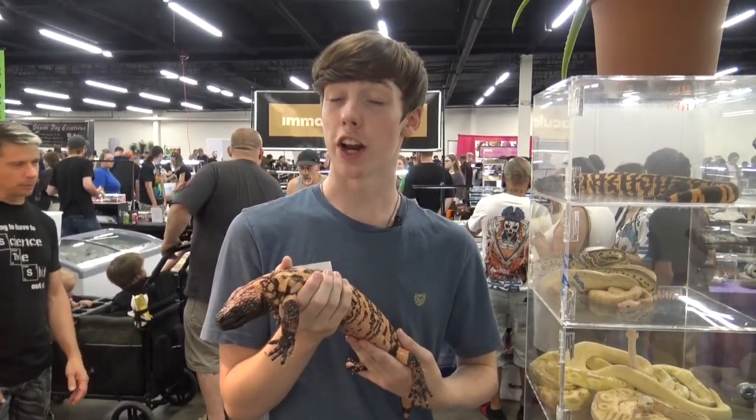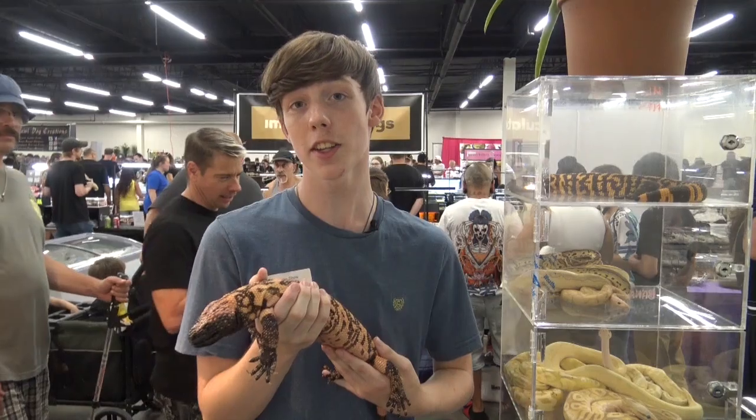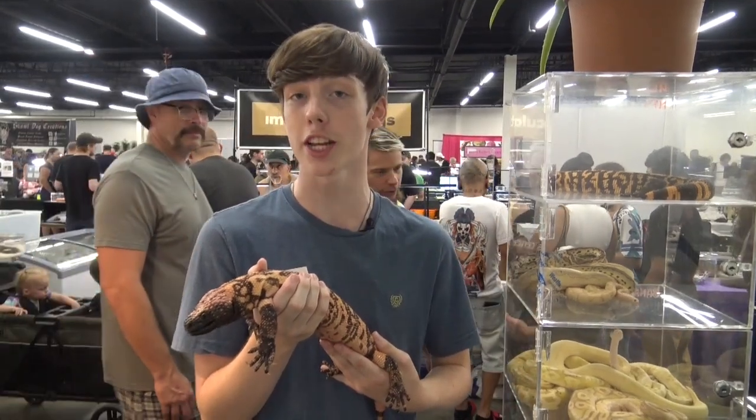They are very long-lived, with their lifespan in the wild being up to 20 years, and in captivity they can live up to 30 years old.